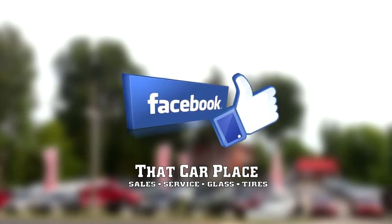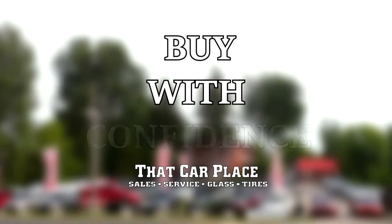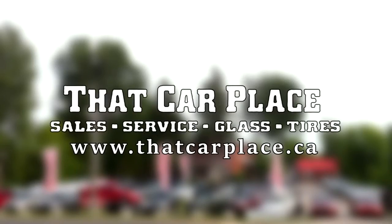Canada's most liked used car dealership on Facebook. Don't risk going anywhere else — buy with confidence. Visit ThatCarPlace.ca.